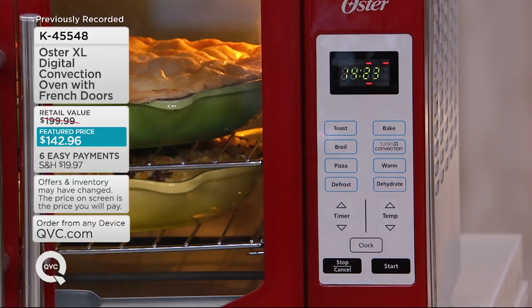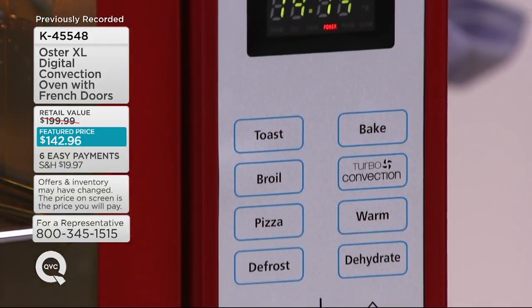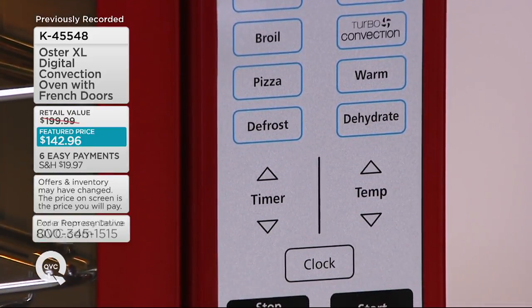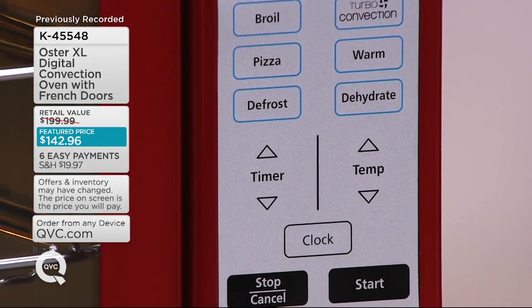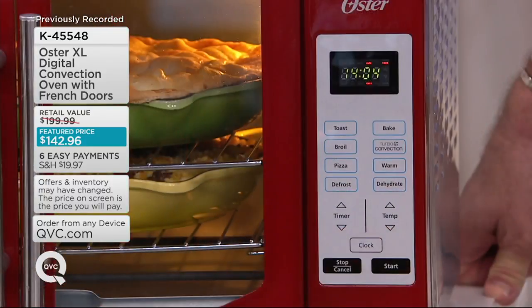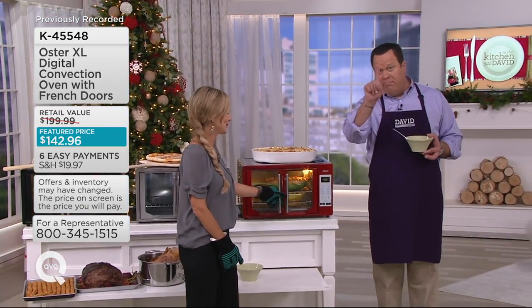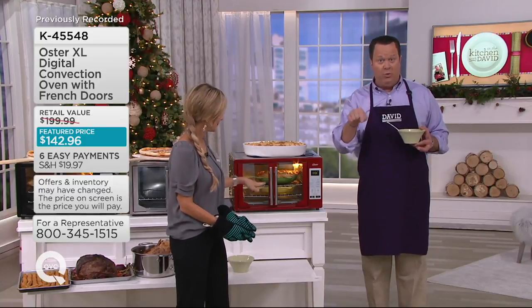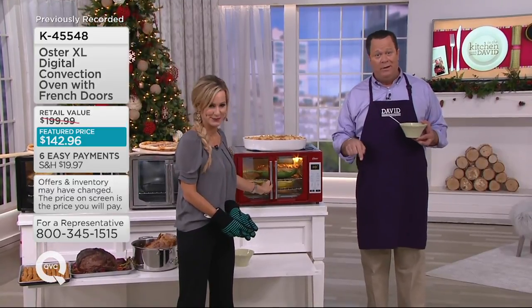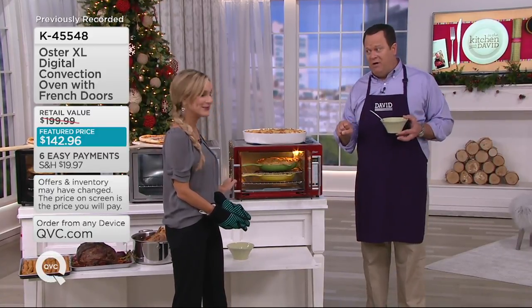Fully adjustable temperature — 150 degrees all the way up to 450 degrees. A timer option, the clock option, just the press of a button. Toast, broil, pizza, defrost, bake, true convection, warm, dehydrate, timer function, temp function, set your clock, stop and cancel, and your start button. You don't need to take a class to learn how to work this machine. It's one-button cooking in most cases — choose your category and hit start. How many of these are gone now? 800 of these are gone.